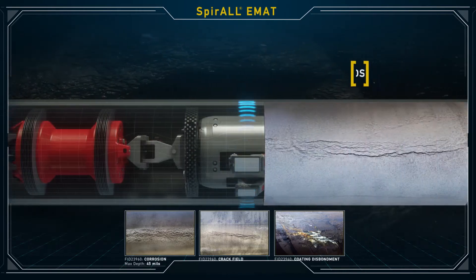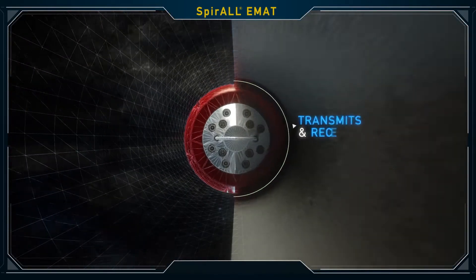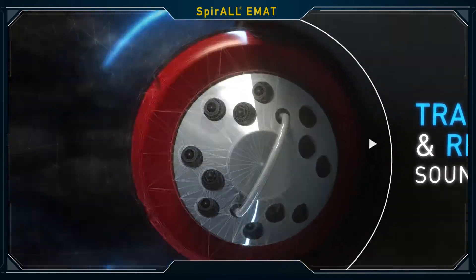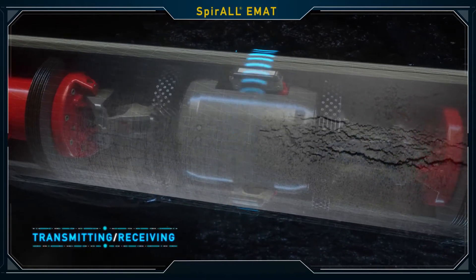cold welds, stress corrosion cracking, and detection of coating disbondment. Specially engineered to transmit ultrasonic waves through the pipeline, Spiral EMAT technology gives pipeline owners and operators more accurate data.